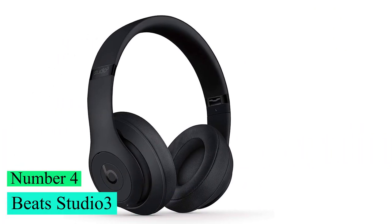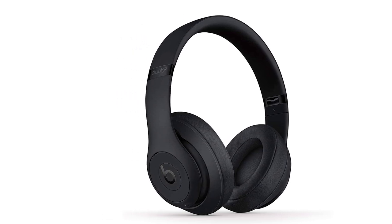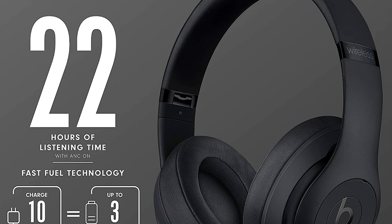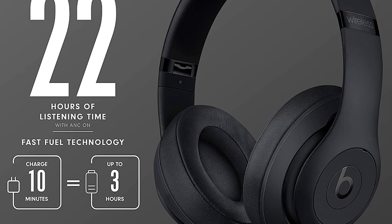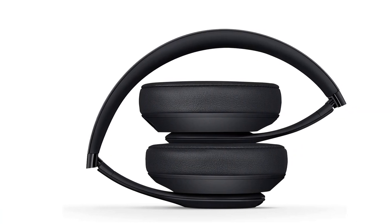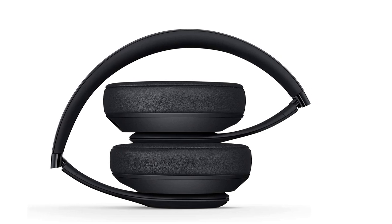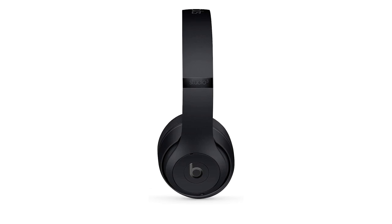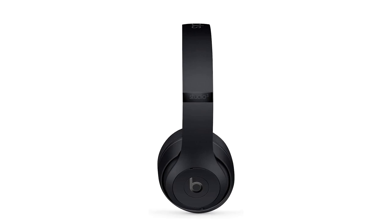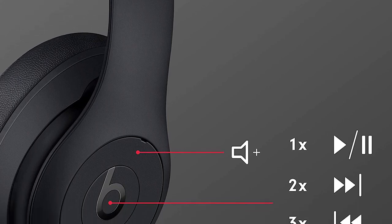Number 4: Beats Studio 3. With an over-ear, closed-back design, the Studio 3 are among the best noise-canceling headphones Beats has made. The battery has massively improved since previous models — you can enjoy music for up to 22 hours, or 40 hours with active noise cancellation turned off. However, there are sound issues you just don't hear in other solid headphones at this price: a layer of bloat sitting between the bass and mids that makes the Studio 3 Wireless less articulate and open-sounding than most alternatives.